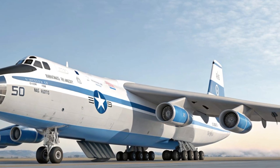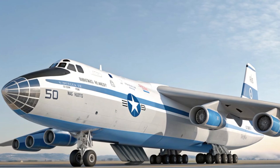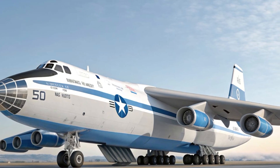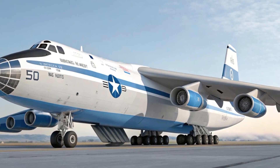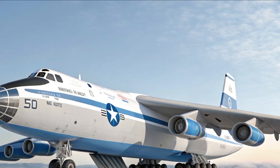Today the B-52 can perform a wide range of missions — from precision strikes to maritime patrol, from electronic warfare to close air support — making it one of the most versatile bombers ever built.